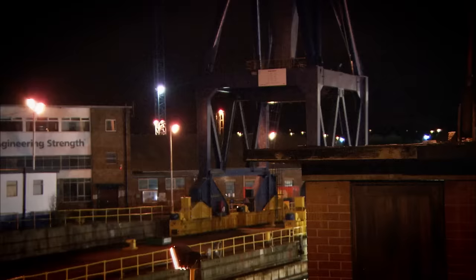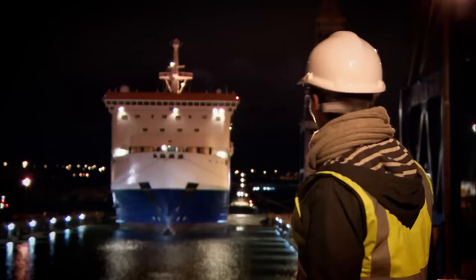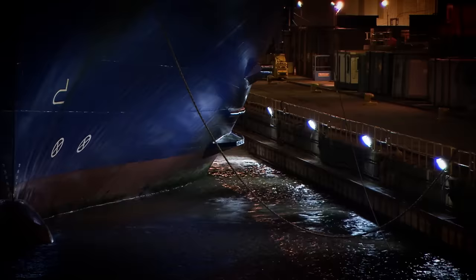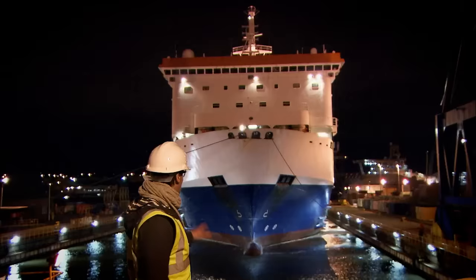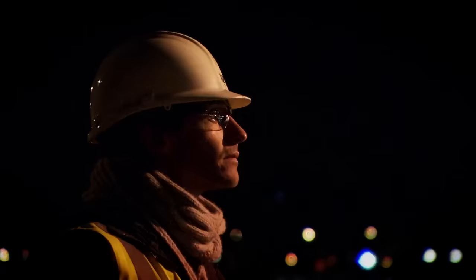It's such high precision work, and with the wind coming across as well, it's certainly not easy. Caught by a gust of wind, the ferry is pushed perilously close to the edge of the dock. Any damage sustained to the ship on its way into dock could cost millions and set the whole schedule back days.